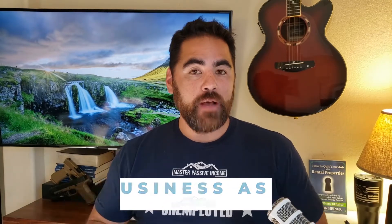I'll unpack that, and definitely at the very end of the video I'm going to give you even more practical steps on how to run your business as a business.